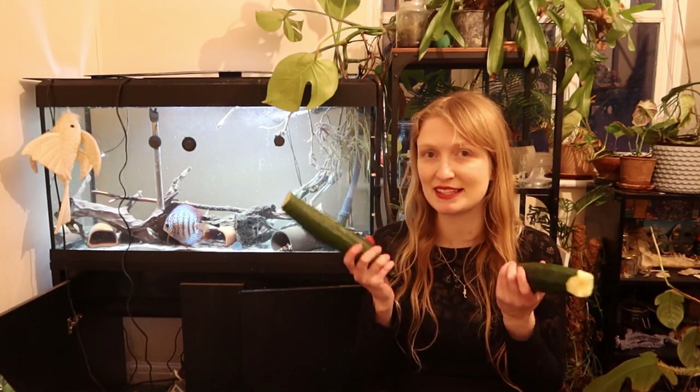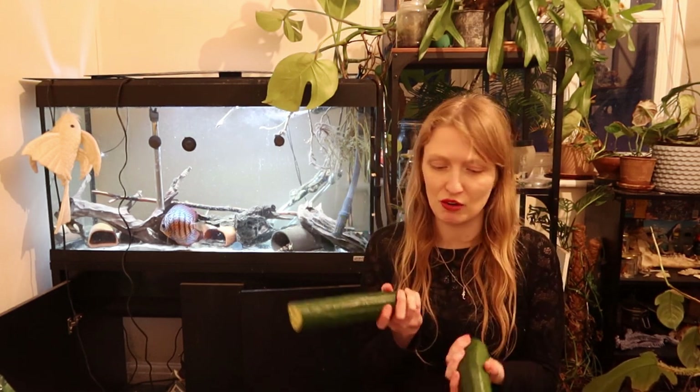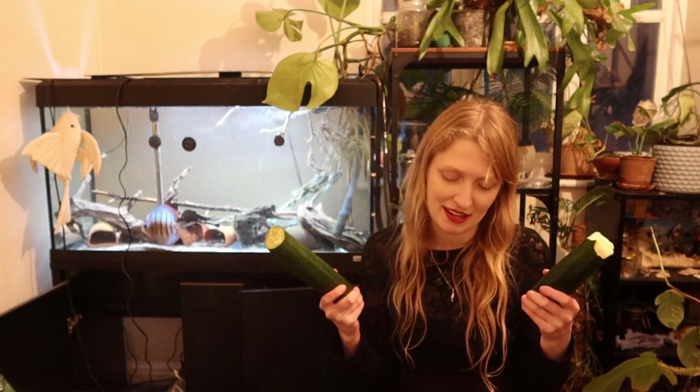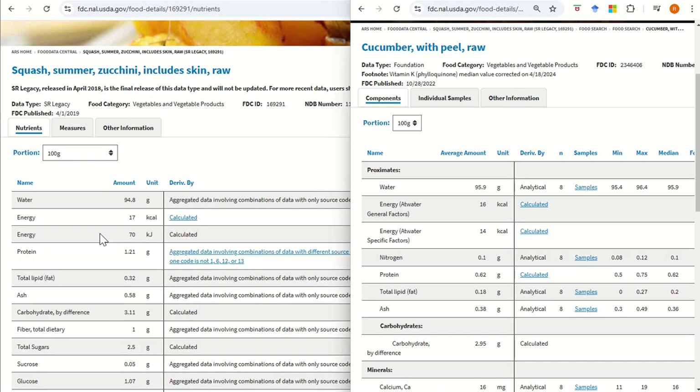Here are two very similar example fruits or vegetables — same thing. One is something people say isn't nutritious, and the other people say is. So here we have different estimates of nutrition for courgette and cucumber.